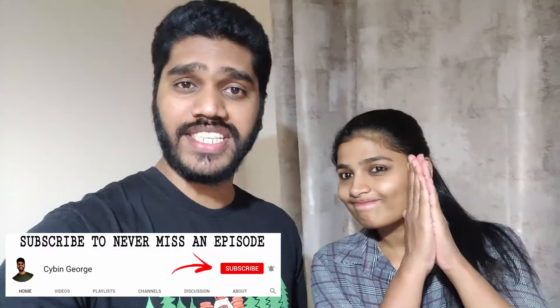Hello guys, welcome back to our channel. We are really thankful and grateful for all the love and support you guys have given us. You guys had commented in one of our videos about the houses in Ireland that you want to know how the apartments in Ireland are, so today we are going to make a short video on how the apartments in Ireland look like.